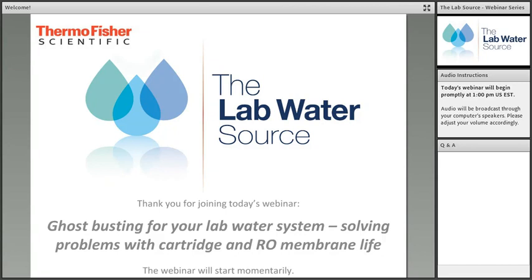Today's webinar will have two presenters. Kim Number is the Global Application Specialist for Water Purification at Thermo Fisher Scientific, previously serving in technical product support. She works with teams to develop training programs and perform application testing. Gail Glykoff is the Applications Lab Manager for Thermo Fisher Scientific Water and Laboratory Products, holding a bachelor's in chemistry and a master's in environmental science.